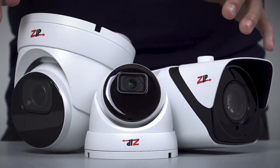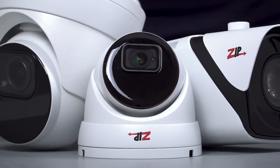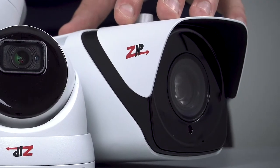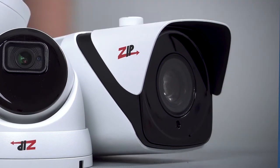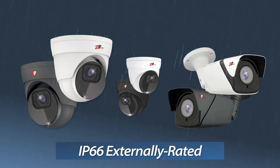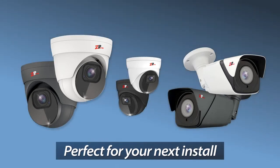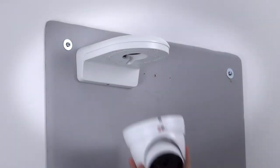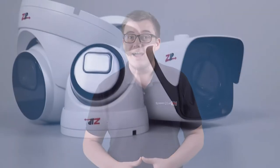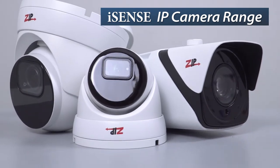The new IP cameras in the range include fixed lens eyeballs, varifocal eyeballs and varifocal bullet cameras too with up to 50mm zoom. All available in a choice of colours, all externally rated and all a perfect fit for your next CCTV install. Plus there's a versatile new range of complementary brackets and bases so that your iSense cameras will look the part wherever they're fitted. So let's take a look in a bit more detail at the new iSense IP camera range.